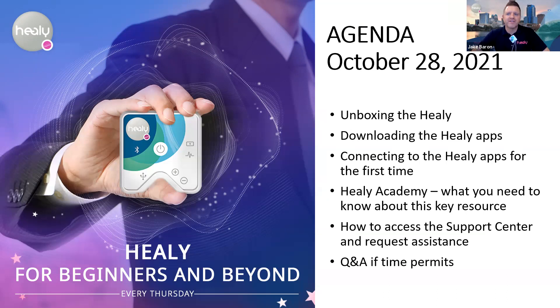Thank you all for joining us today. I'm Jake Barron, head of operations for the Americas and host for the call. We also have Freddie Perez, one of our tech experts, and Alexandria from our tech support team helping out in the chat. Ken Close might be joining us later, but we'll take good care of you today and make sure we cover as much as possible.